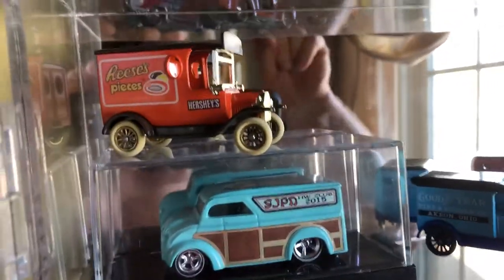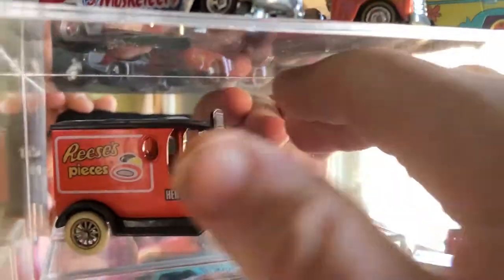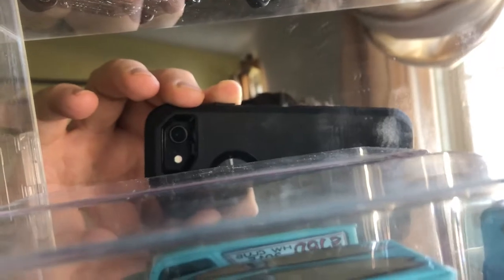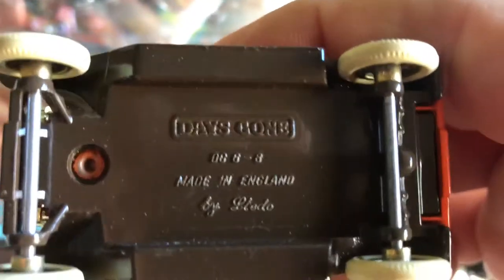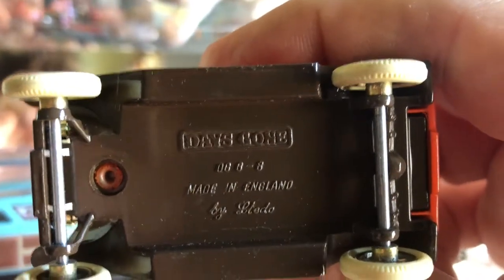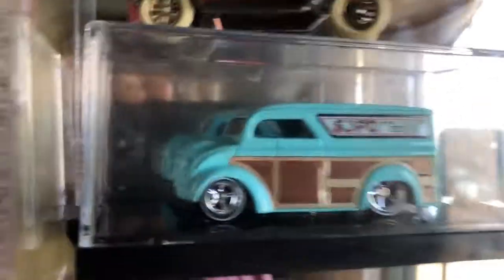This is the third shelf. I don't remember what this piece is right here. It's got a metal base — I can't read it even with the light. In any case, I like the advertising on it because it was Reese's Pieces.